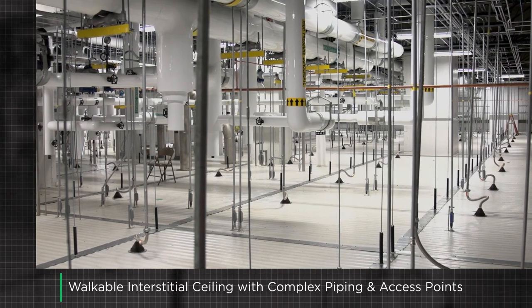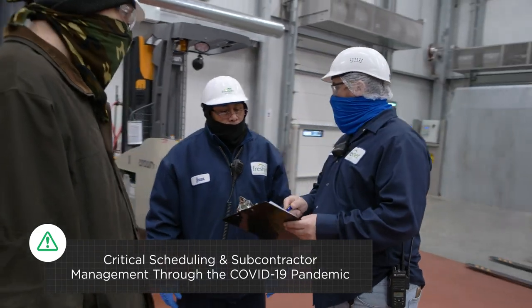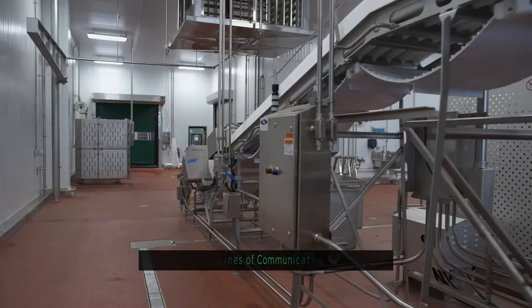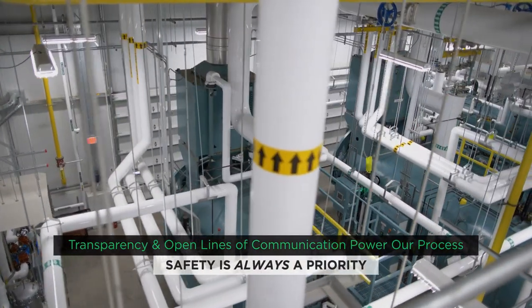When the unprecedented restrictions and guidelines resulting from the COVID-19 pandemic hit, Pentex remained flexible and diligent to protect the team and keep the project moving forward. Open lines of communication and collaboration fueled our ability to keep the project advancing to meet critical schedule milestones.